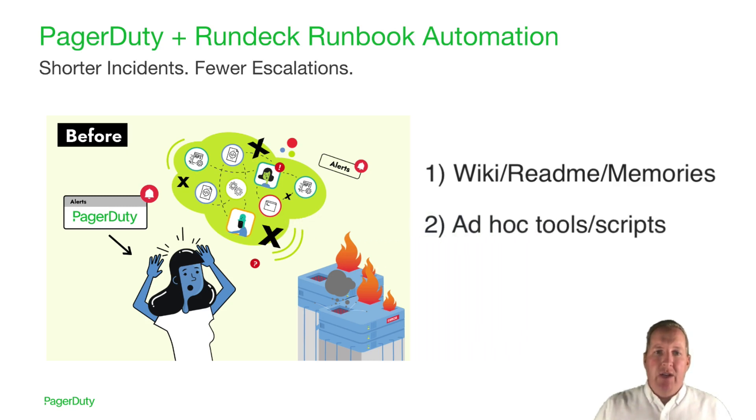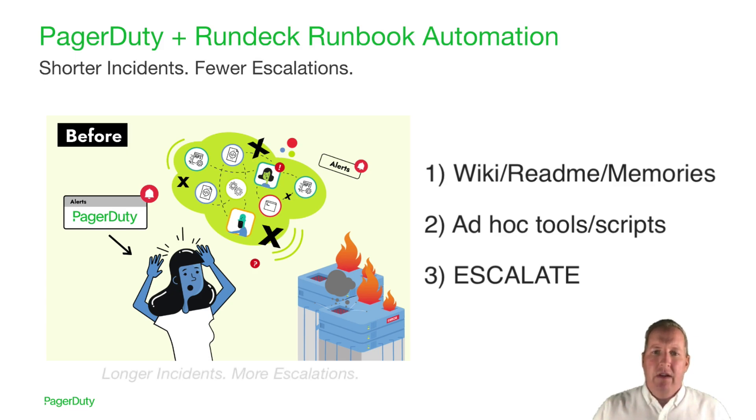Or number two, you might try your luck with one or more shared scripts or tools. But then you're wondering: do I have the right version? Do I know all the right commands and options to invoke these tools correctly? Do I know what order I need to do things in? Are you even doing them in the right location? Lots of unknowns and risks. So most likely, you're going to end up with option number three, which is escalate — put out the call to bring in your resident subject matter experts to help triage, diagnose, and repair the system. The downside is that the incident gets longer and longer, and the blast radius of disruptive escalations grows larger with each new person that's pulled in.